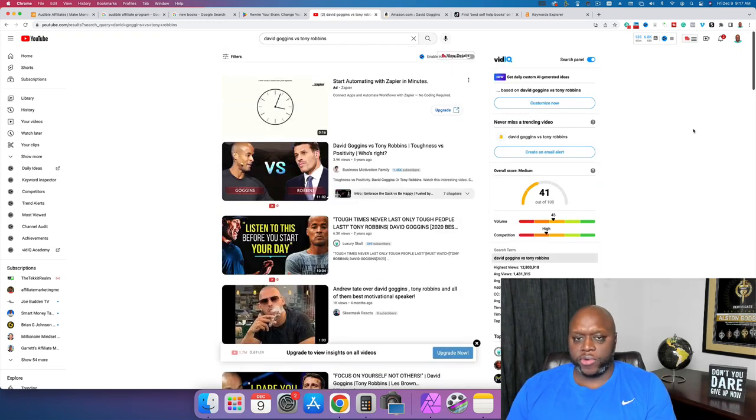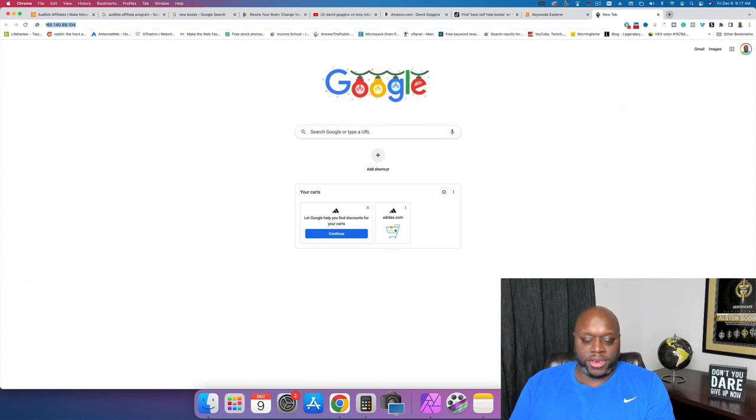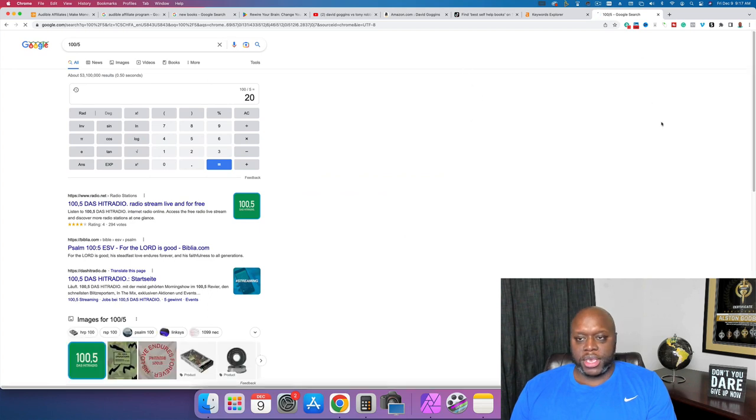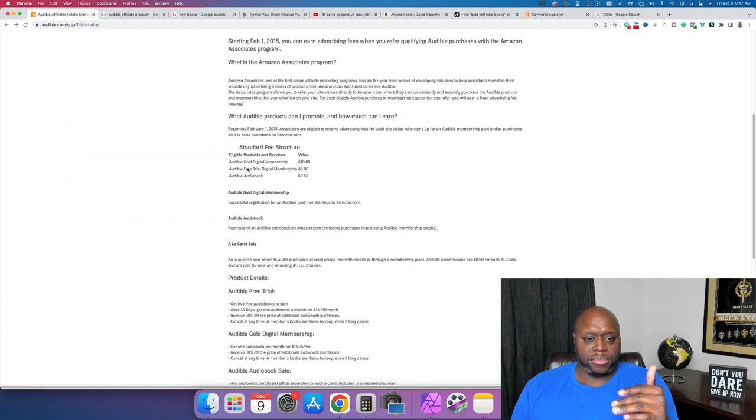You can drive people to the free trial. What's the math on it? If we do $100 divided by $5, we're looking at 20 sales — 20 free trial signups, not even purchases — and you make $100. If you get Audible Gold signups at $10 each, you only need 10 of those to make $100. That's how you do it.